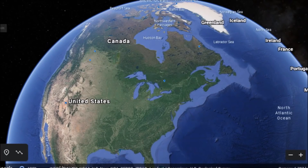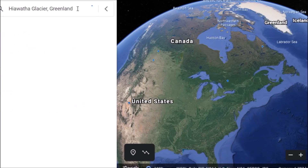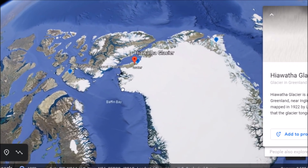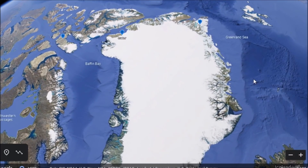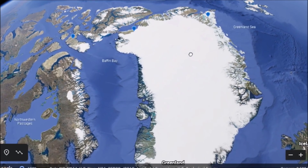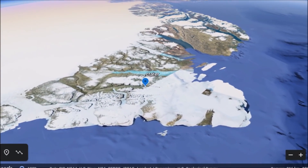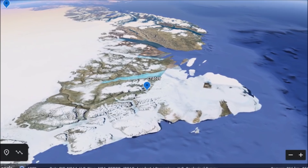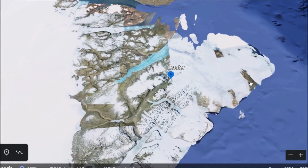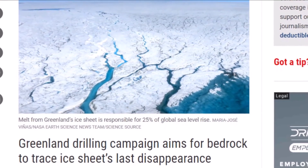Hey everybody, I have a video here for you today. I've talked about impacts on my channel for quite a while, and talked about the Greenland crater about a year and a half ago. But there's some new research done up here in Greenland — the Hiawatha Glacier crater. We'll also look at a fairly new report on fragmented comets hitting the Earth, and what I think is another impact site on the other shore of Greenland. I'll leave the links below.